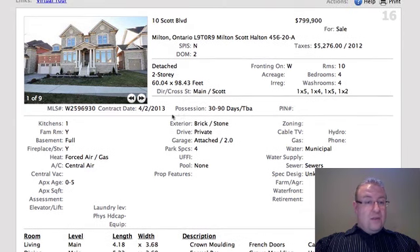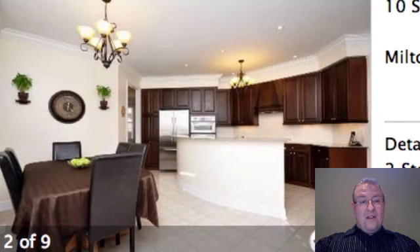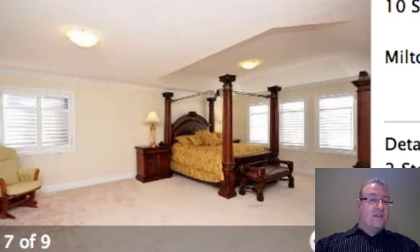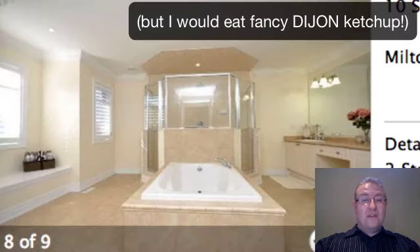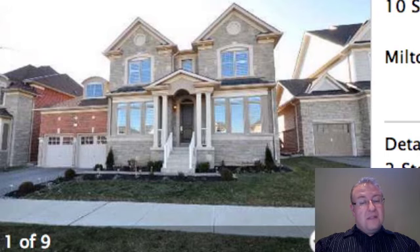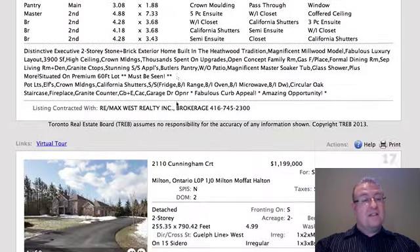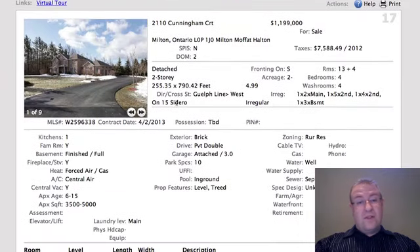Scott Boulevard is listed at 3,900 square feet and it's right on Scott, three doors down from Main Street. For me, if I had $800,000 I wouldn't want to live on Scott personally — it's just a busy street. It is close to a big community park that's coming up and you get some views of the escarpment. The lot is not bad — 60 by 98, basically 100 feet. But I think if you're going to spend $800,000, get on a street that's really nice and private where kids can play hockey. That said, I could see somebody coming in and paying close to this price based on what we've seen with other sales.